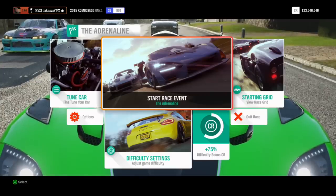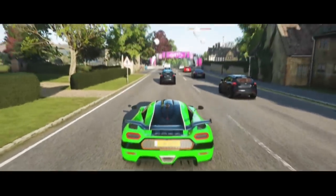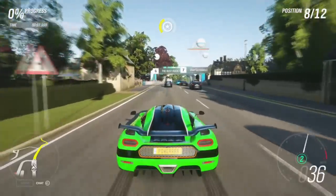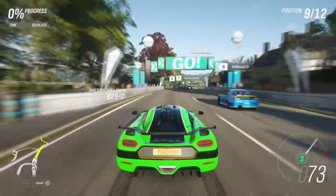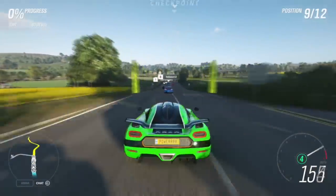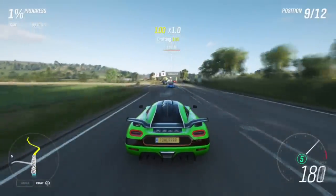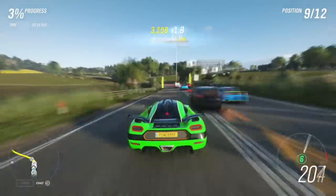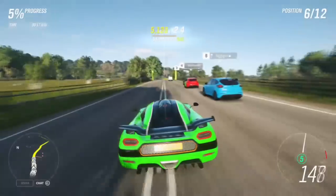How's it going everyone, JKXVX here back on Forza Horizon 4 once again with another monthly update video. I have just finished watching the monthly livestream that Forza do and I have taken lots and lots of notes, and I am here to provide you with a little video speaking about everything we can see from content and cars in Forza Horizon 4 over the next month, mainly about update 7.